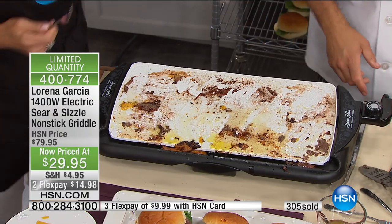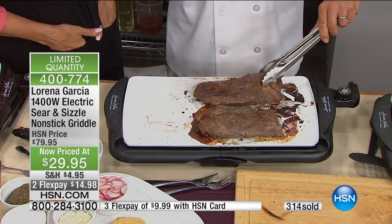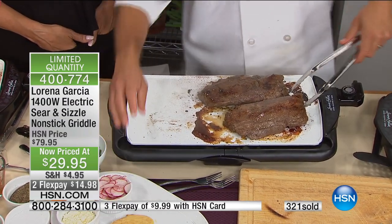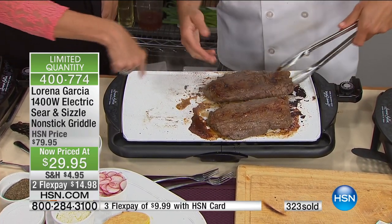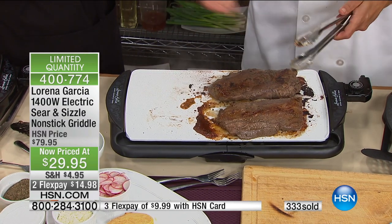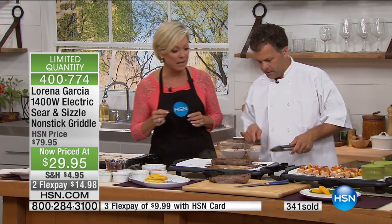Right here we have a flat iron steak — a great inexpensive steak. If you ever see flat iron steak, pick it up and marinate it for a day, maybe two days, and it comes out so good. We have our arepas that I did on the griddle — we're going to slice the steak and fill the arepas. This is a big cut of meat and there's plenty of room. I was simultaneously warming up the arepas, so I'm going to slice the meat and fill it.